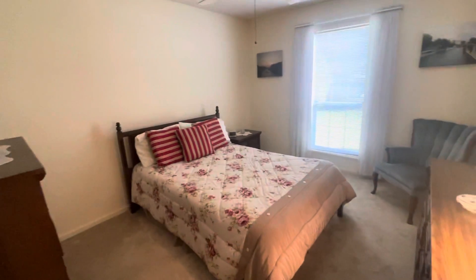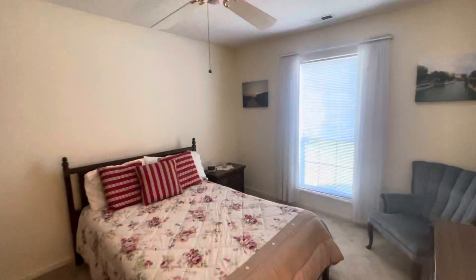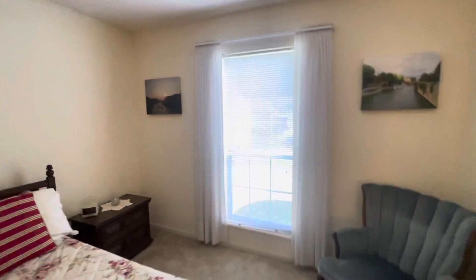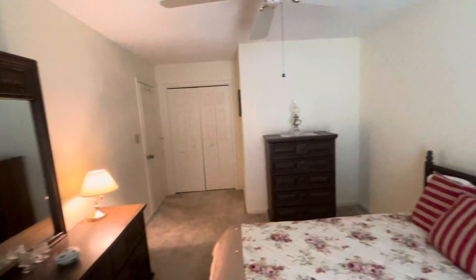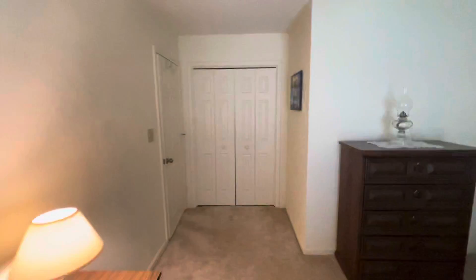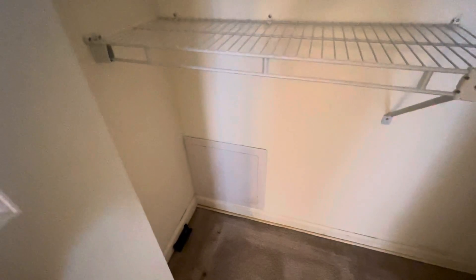Going to the next guest bedroom — looks like they have a full, possibly could fit a king if you wanted. It's not a small guest bedroom by any means; I'd say it's slightly larger than the average guest bedroom for this size home. The other one was a little on the smaller end. We have bi-folding closet doors down here, and I imagine this access is to either a sink or a tub.